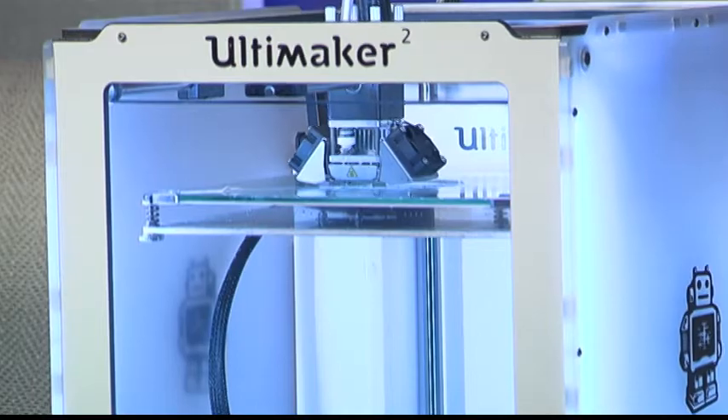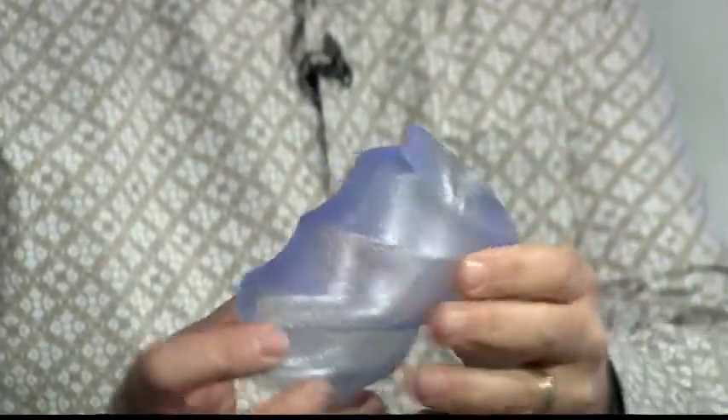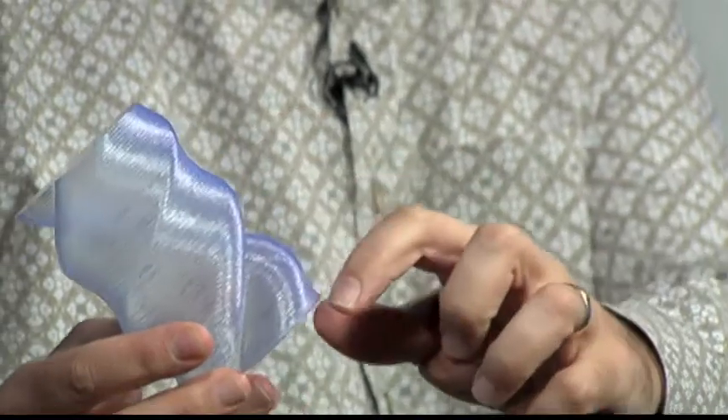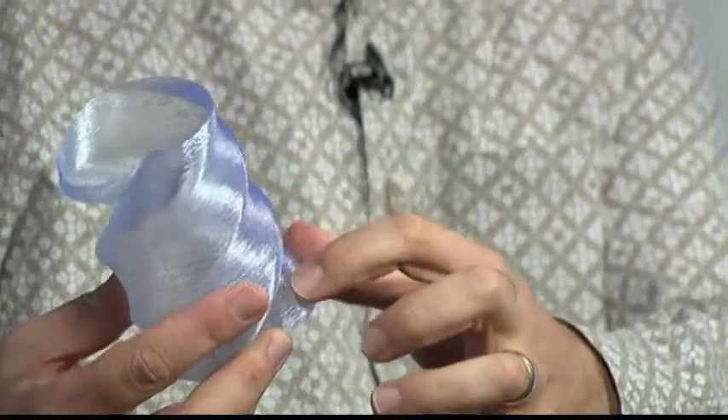When it finishes one layer, it drops the platform down and prints the next layer. For example, this is a printed object — it's just an outline of a heart, twisted around to make a vase. It's solid on the bottom, and you can see the layers. Depending on what resolution you print at, those layers are either more or less visible.